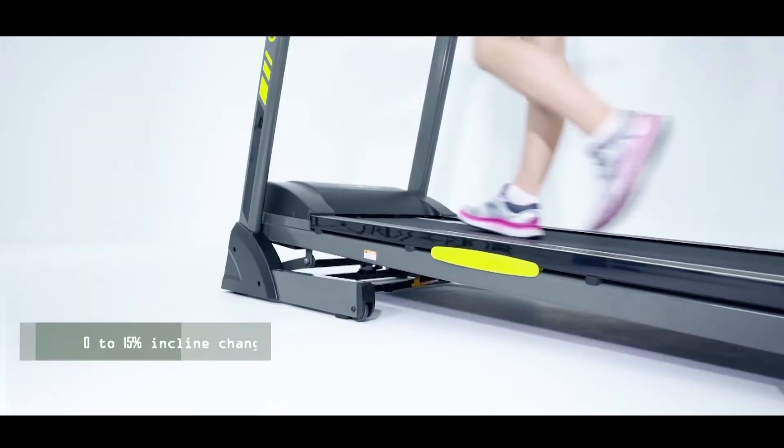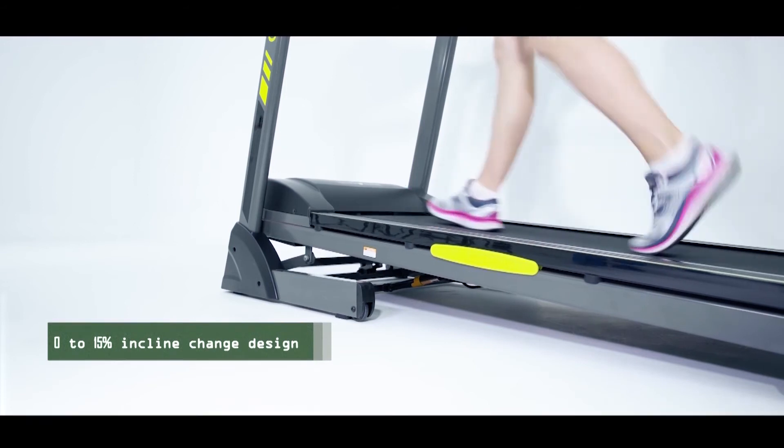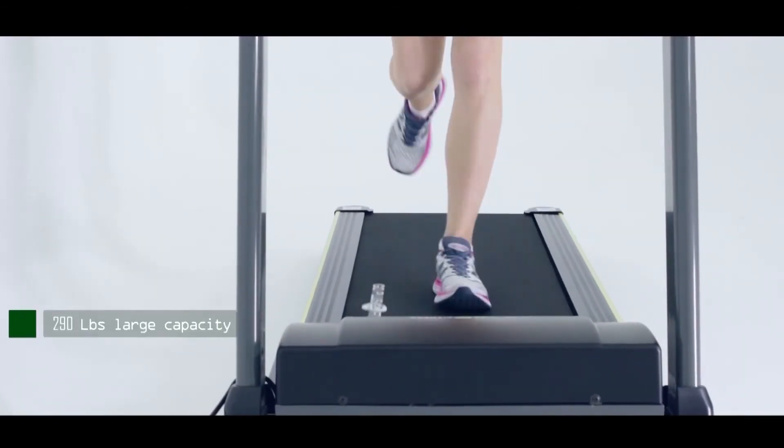12 preset workout programs for quick access, and adjustable feet.